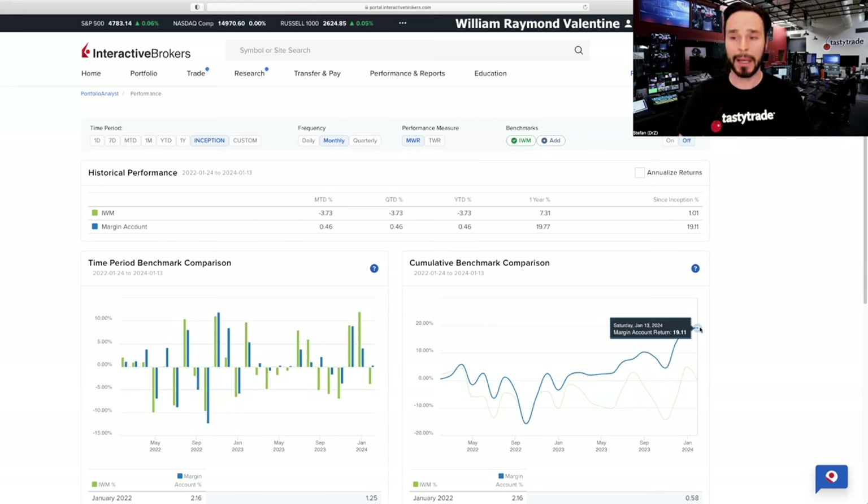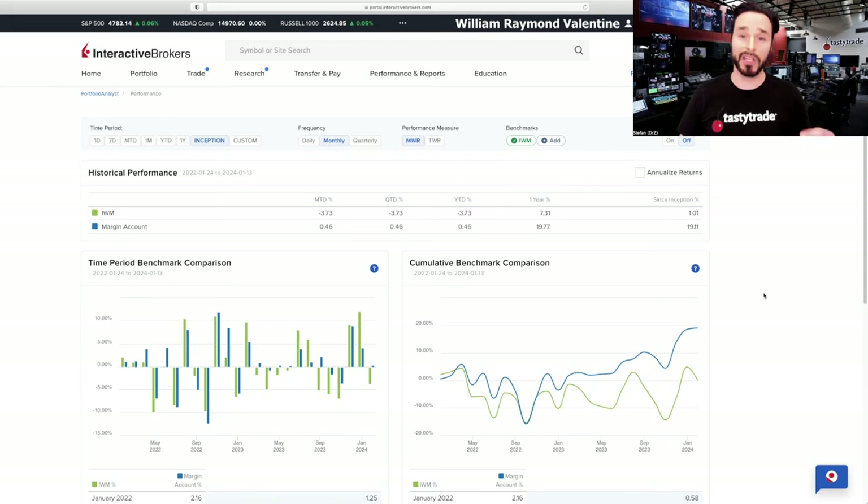This is way better than I did in my account. And he only did a one-lot — at any one time he only had one Jade Lizard or one covered call on in his account using IWM. He took a very hands-off approach to achieve this return. He only looked at his account once a month when it was time to close his current position and open a new position in the next cycle — called rolling from one month to the next. He just relied on a high probability option strategy to carry him to success.